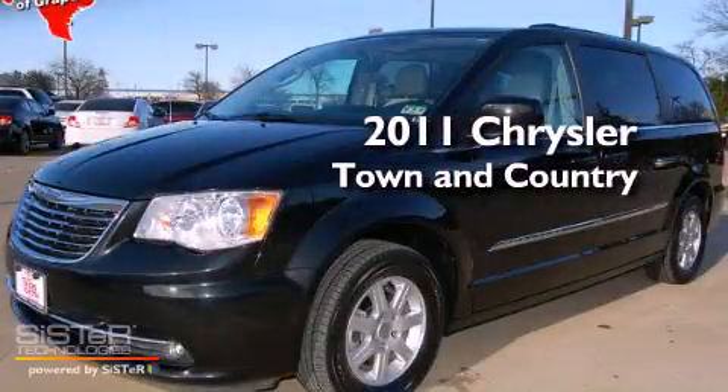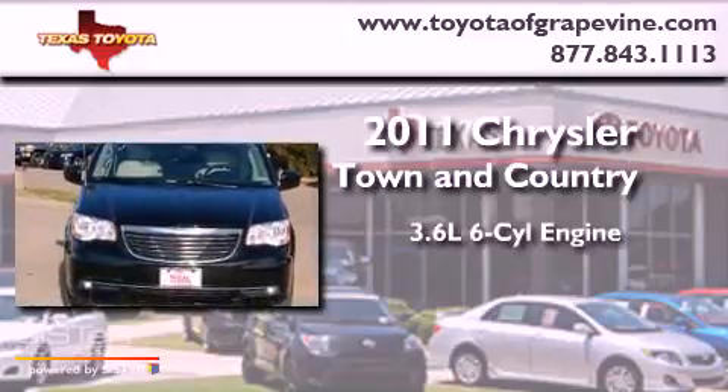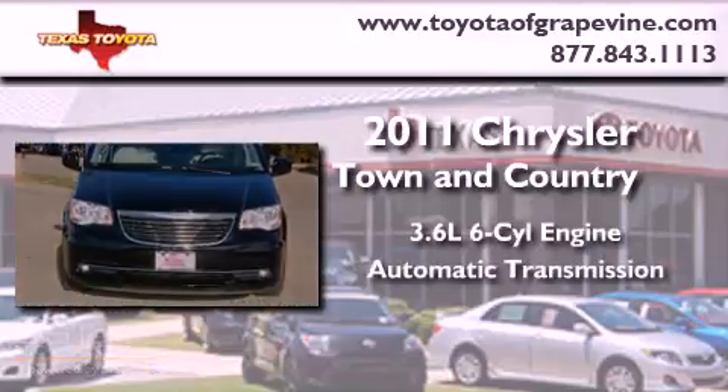This is a 2011 Chrysler Town & Country. It has a 3.6-liter six-cylinder engine and an automatic transmission.